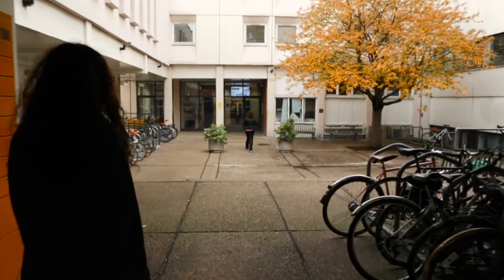We're outside Warmington Tower now. This is where all the English department staff's offices are and we're going to go and speak to a few of them.